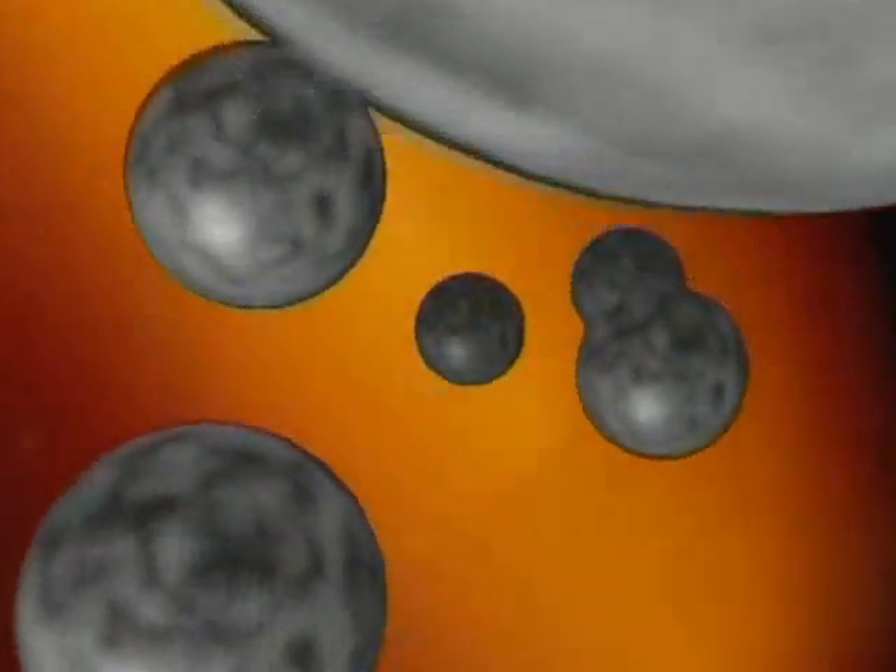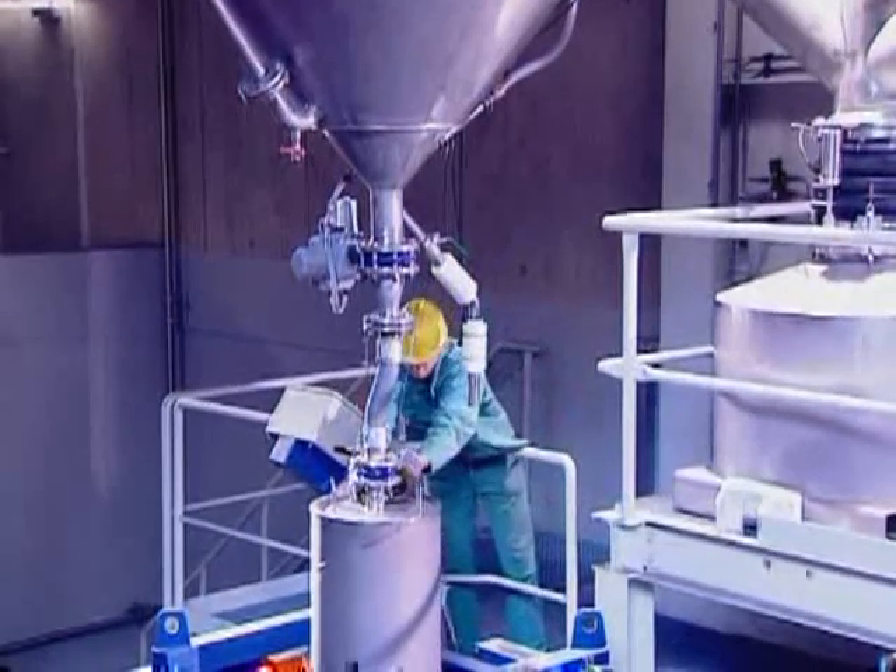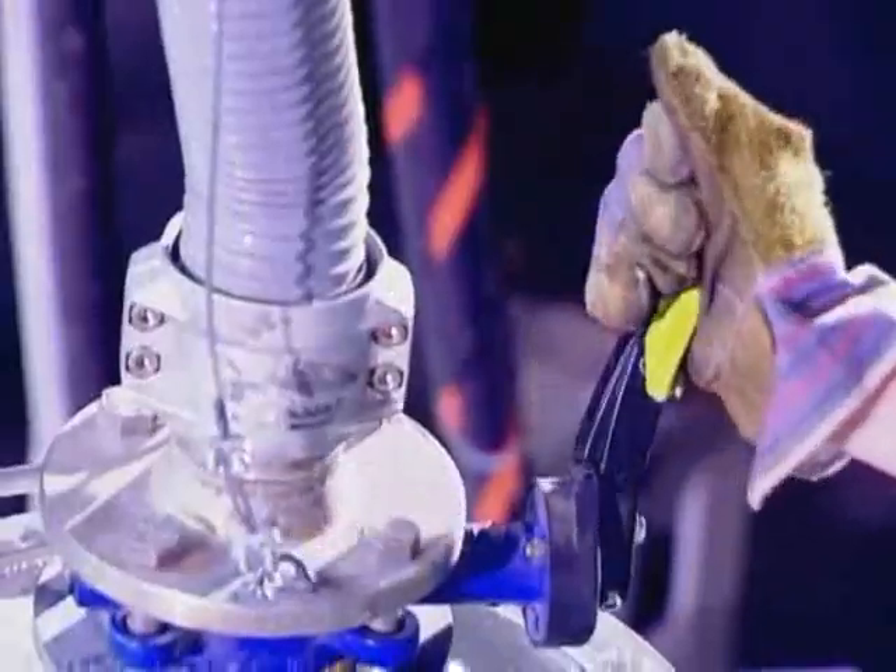Instead of casting into heavy ingots, the melt is atomized into very small particles with nitrogen gas. The rapid cooling taking place gives the solidified particles an extremely fine distribution of carbides and alloying elements.